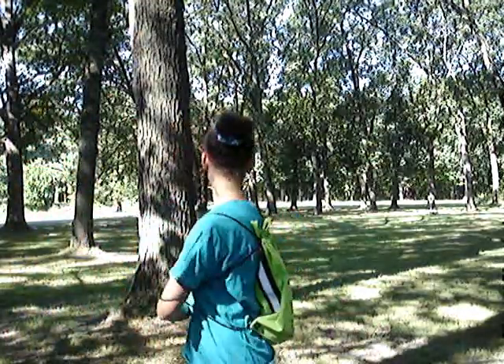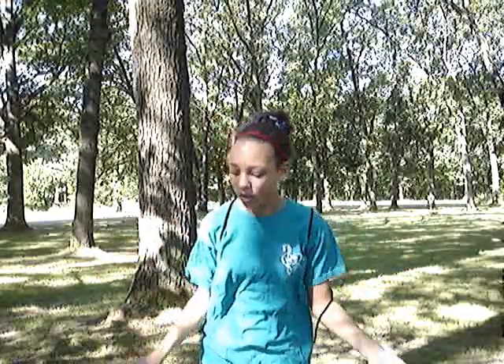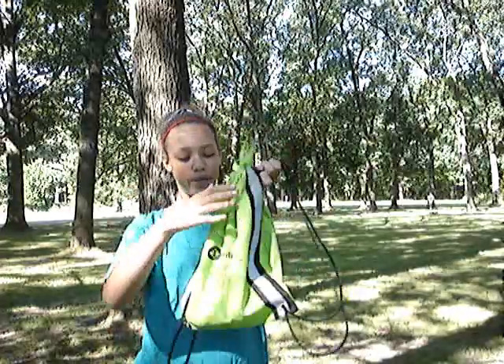Hey guys, today I'm going to be doing a school essentials video outside. As you can see there's wind blowing trees in the back — beautiful nature. Let's get started with all the essentials I just put in this little bag here. You can use a little crossbody purse, whatever you choose.